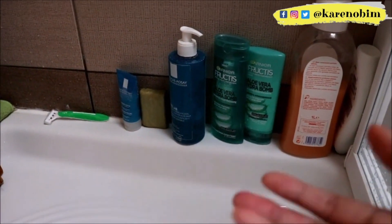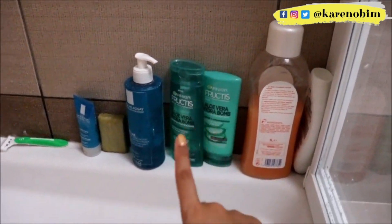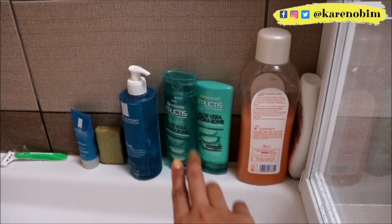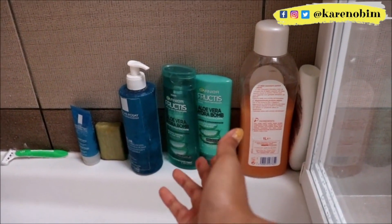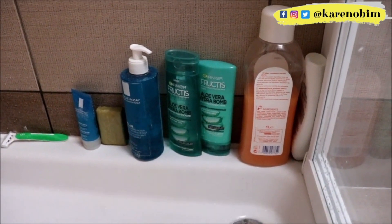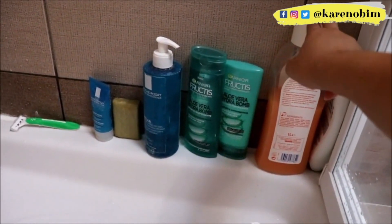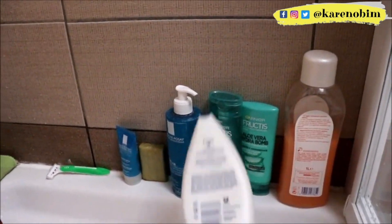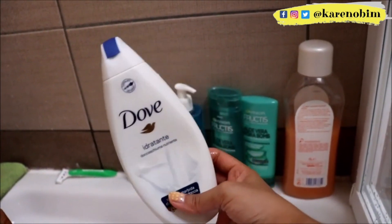I'm such a sucker for La Roche-Posay — ever since I discovered the brand I've been trying their products, and I'm actually planning to do a dedicated video about them. These two are a shampoo and conditioner — I mentioned in my hair care empties that I'm using a new brand. I'm not using Head & Shoulders anymore; I'm now using Garni with Aloe Vera. And this shower cream is from Dove — it's almost gone so I'm just finishing it up.